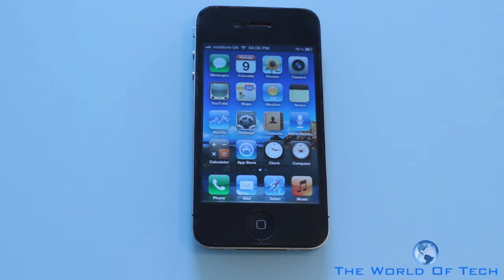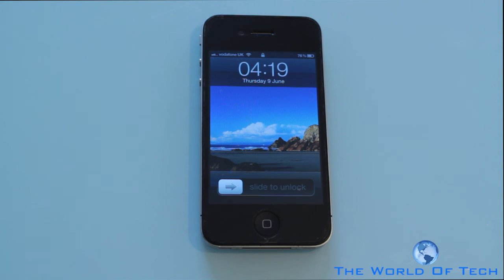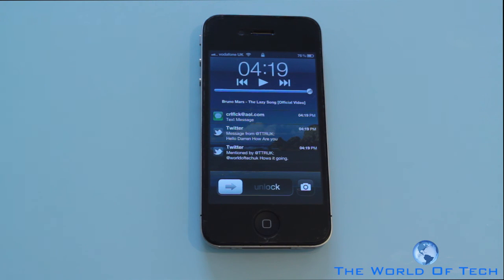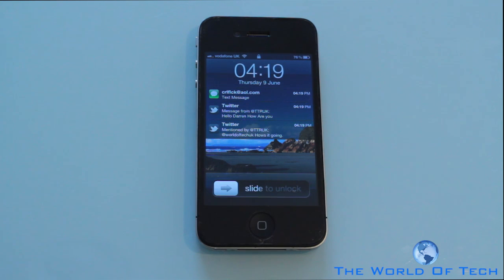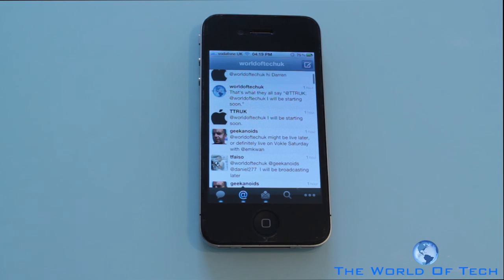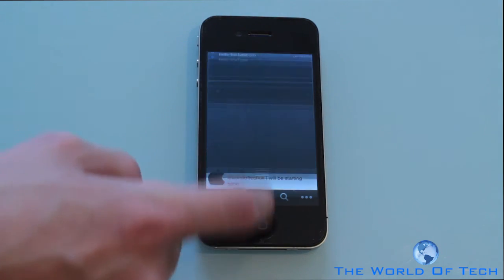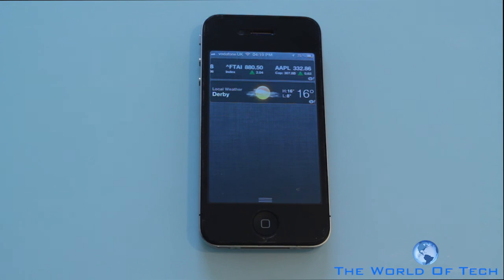Now let's take a look at notifications, because this was what stole the show at Apple's WWDC. I'm going to demonstrate by locking my device. Notifications come in and flash for a few seconds, letting you know you have new notifications. Instead of having to slide to unlock and then go to the application to read them, you can grab the notification you want — it says 'slide to view' — and it takes you direct to Twitter. For other notifications you can drag the bar down and it will show you your messages. The notifications integrate and work in every application, which is really nice.